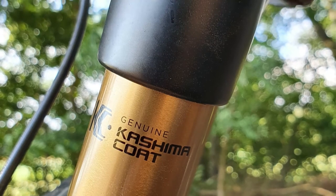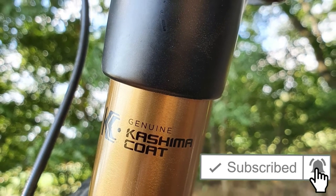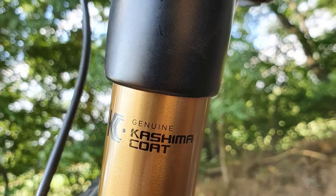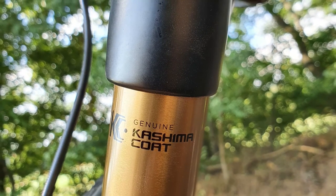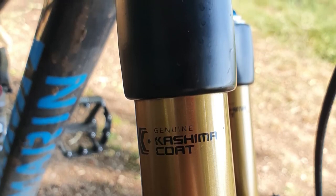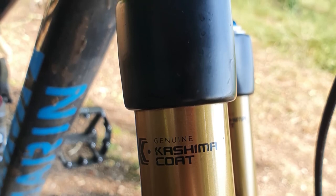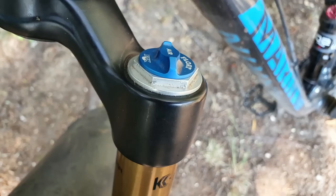The Kashima coat is achieved through a process called hard anodizing, which increases metal surface hardness compared to normal anodizing, making it more resistant to damage and corrosion. In this process there is also a lubrication treatment which decreases friction, making the Kashima coated Fox products very desirable amongst both enthusiasts and pros.